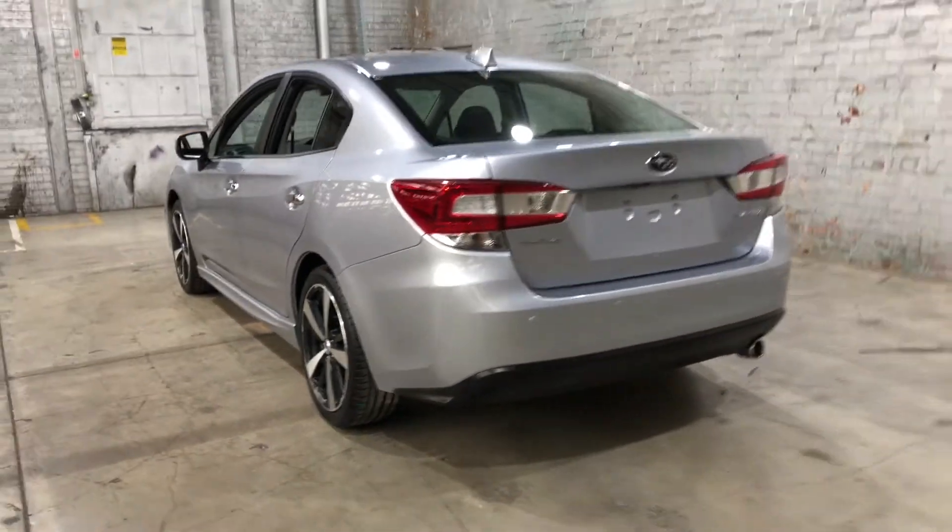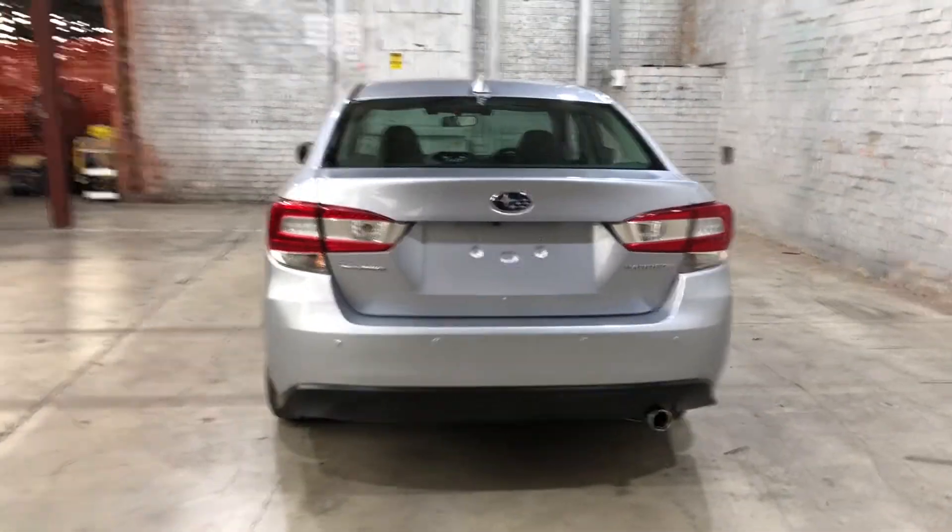At the back, you can see that this car also comes with rear parking sensors, just so you can get into those tight spaces a lot easier.